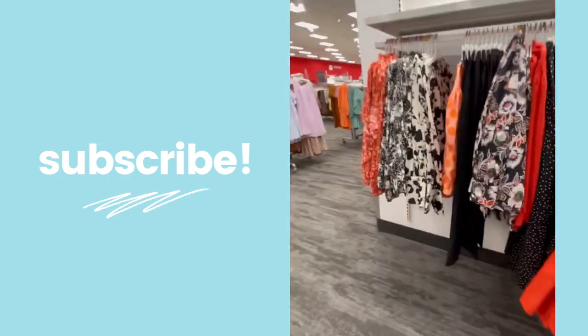Hey guys, what is up and welcome back to my channel! If you're new here, hello, my name is Katie. I live in Orlando and I make all shop-with-me videos — anything to do with Target, Home Goods, Marshalls, home decor, shopping, that sort of thing. If you love videos like that, you will definitely love it here, so make sure you give this video a big thumbs up and hit the subscribe button down below if you haven't yet.